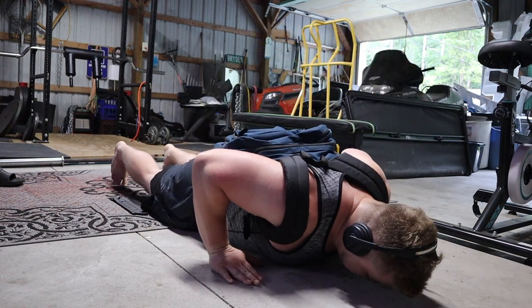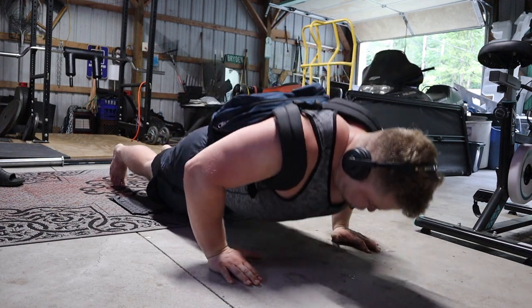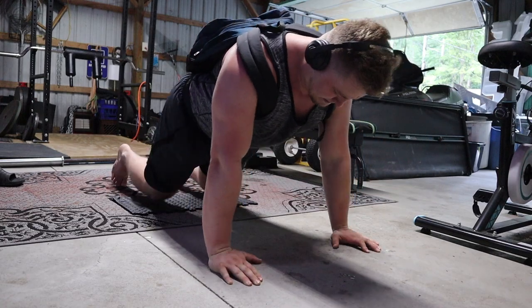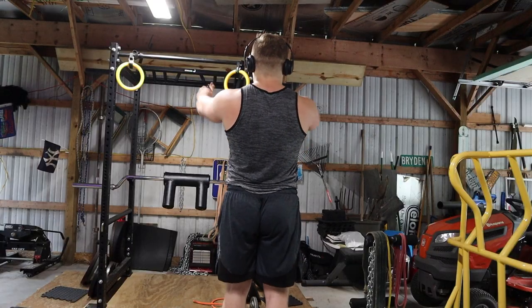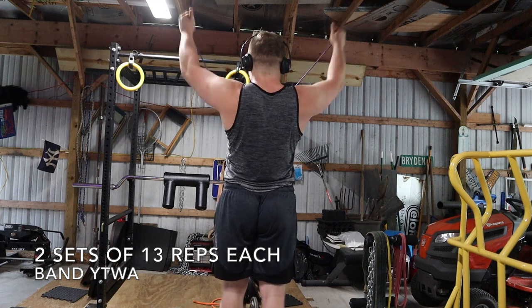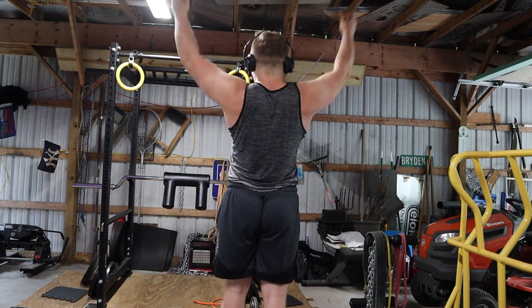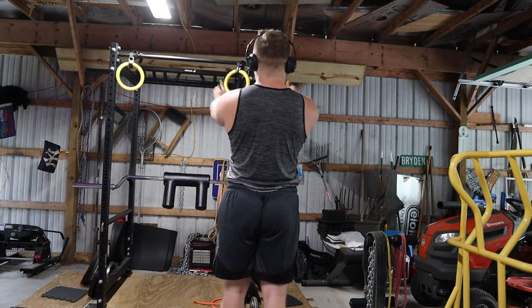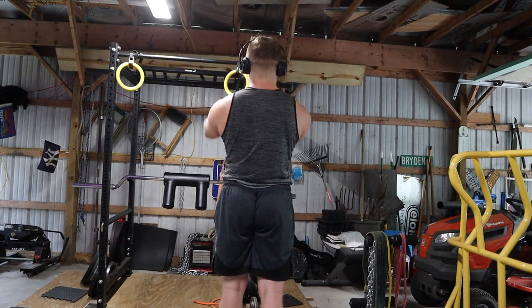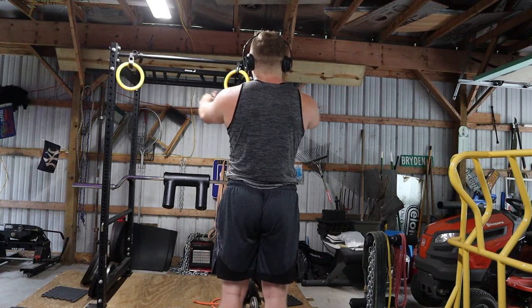After finishing up that main work, I moved on to my first superset, which consisted of weighted push-ups, and then I'd hop over to the rack and do some band YTWAs. You can see I start off with the Y's, making sure to keep the scapula down and really pull with the mid traps and lower traps.